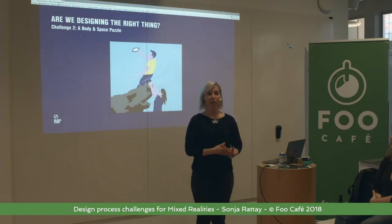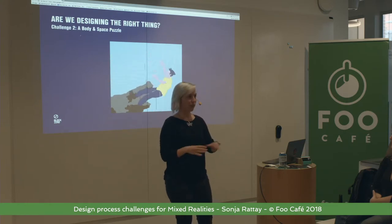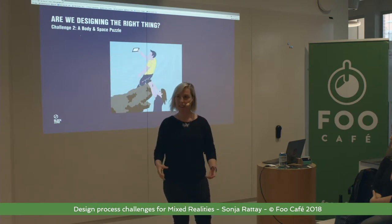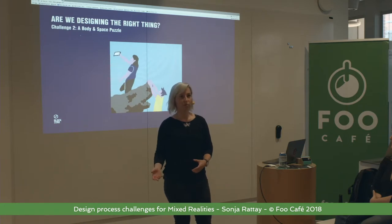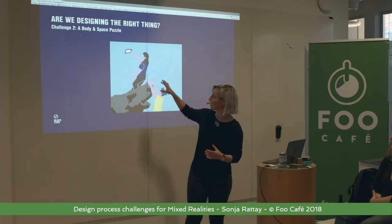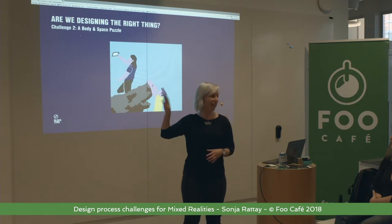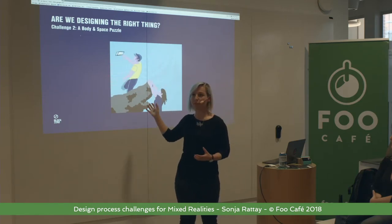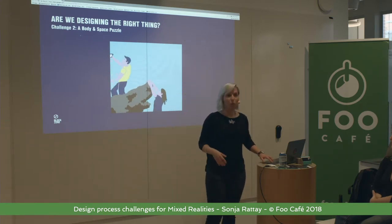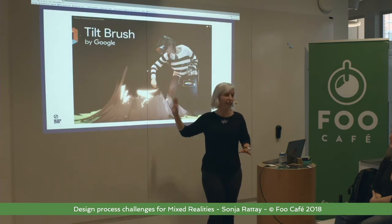When we generally talk about VR and AR, there's an added layer of complexity — it's a big puzzle of body and space that's new when we normally design for a screen. This selfie use case works just as well for Pokémon Go: if you don't actually check the environment and the space you're designing for, you invite accidents.